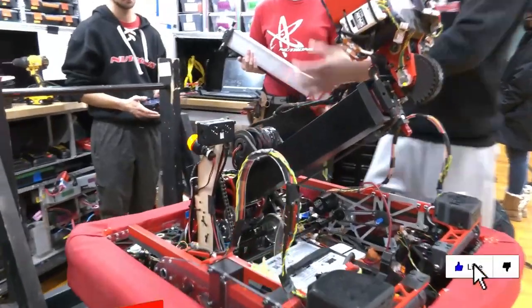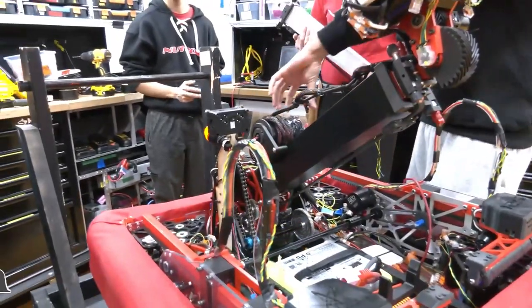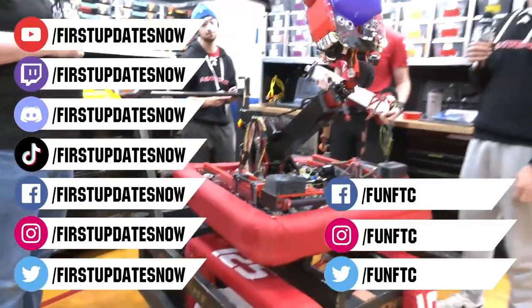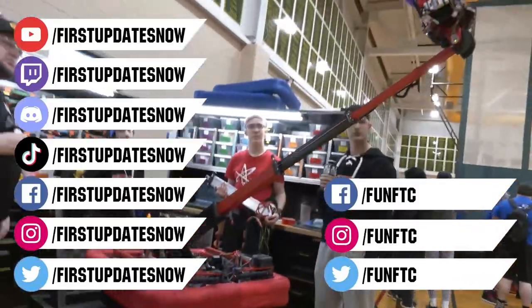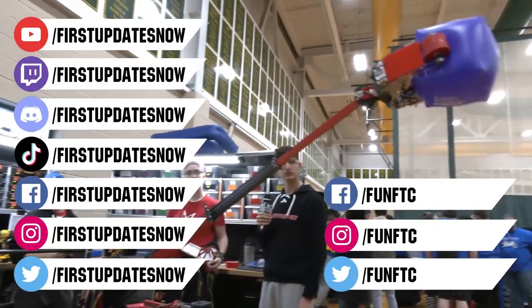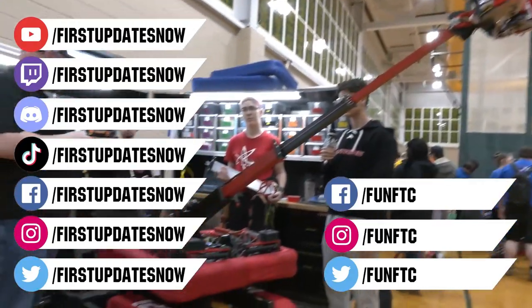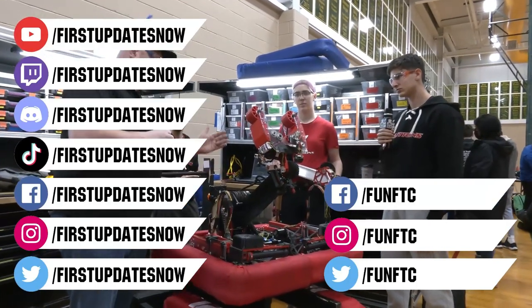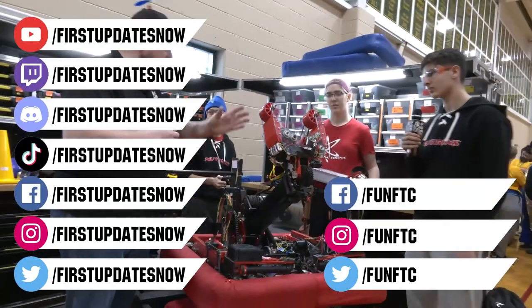Don't forget to like, subscribe, and ring the bell to stay up to date on our new videos. Keep the conversation going and provide your input to our content. Watch our live shows at twitch.tv/FirstUpdatesNow. Join our Discord at discord.gg/FirstUpdatesNow, and check out Fun FTC on Facebook, Instagram, and Twitter, and First Updates Now on Facebook, Instagram, TikTok, and Twitter.